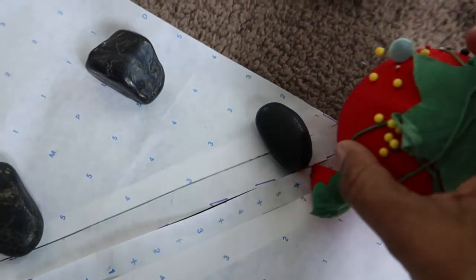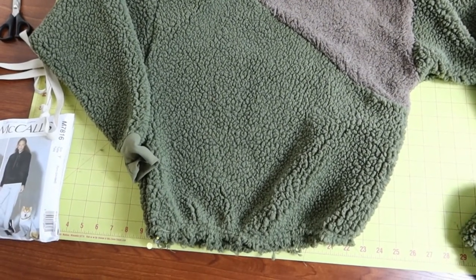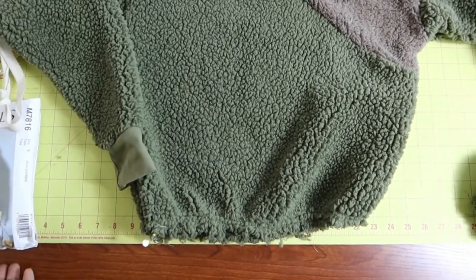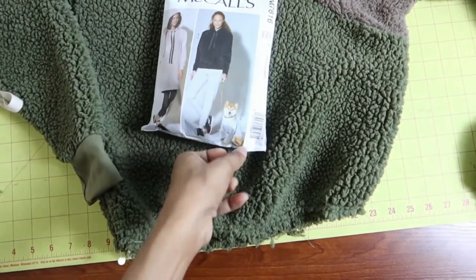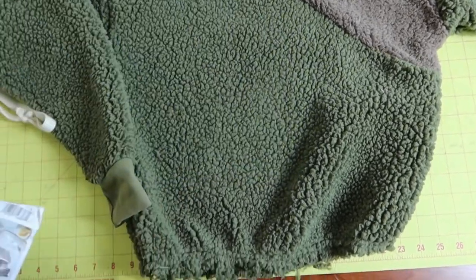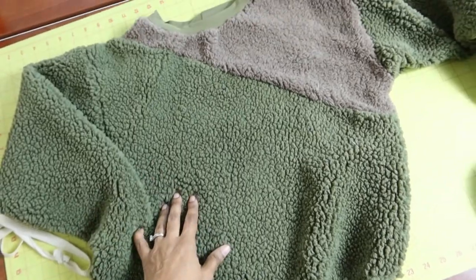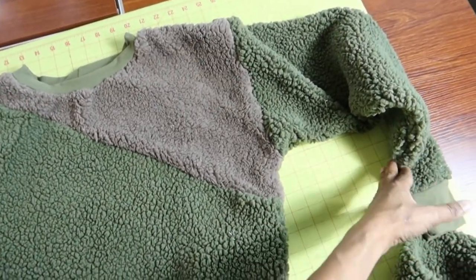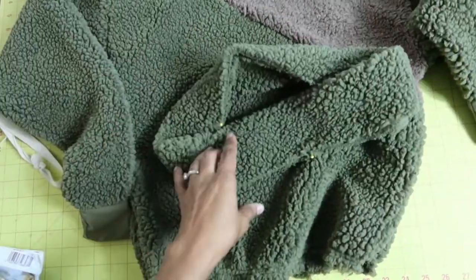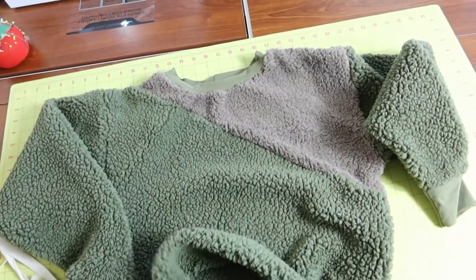I am almost finished. This is how everything is looking so far — I have gathers here. I did end up borrowing from another pattern: I took the cuffs from McCall's 7816 because this vintage pattern I'm using did not have cuffs on the ends of the sleeves — it was just plain. I just have to put the band around the bottom and then I will be all done.